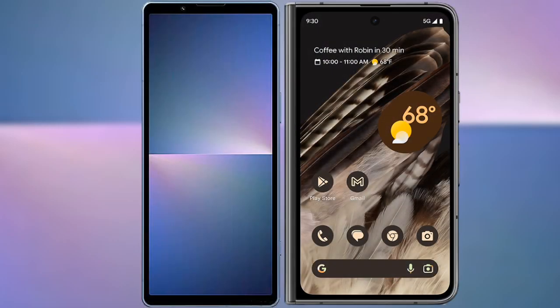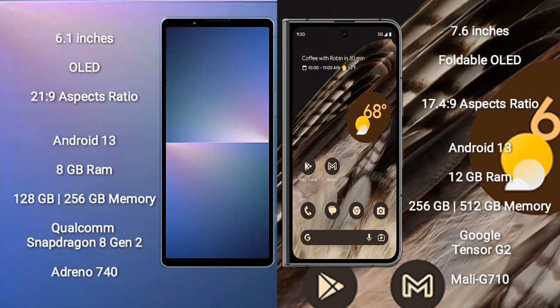I will compare the new Sony Xperia 5 Mark 5 with the Google Pixel Fold. The Sony Xperia 5 Mark 5 comes with a 6.1-inch OLED display and an aspect ratio of 21:9. The Google Pixel Fold has a 7.6-inch foldable OLED display.